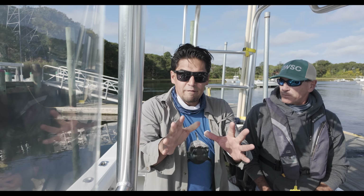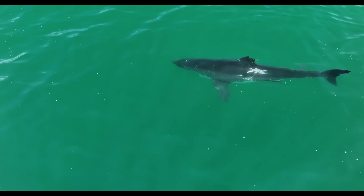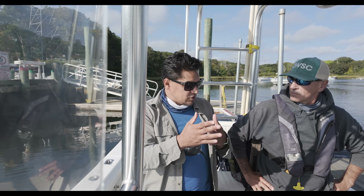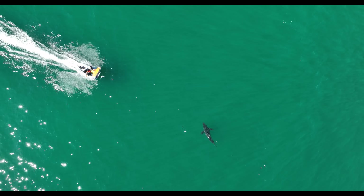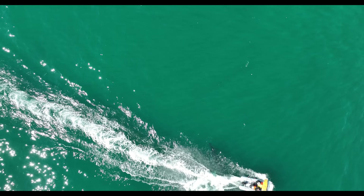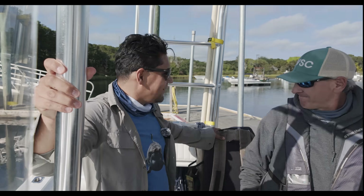A lot of my footage, as you've seen, shows boat strike and prop injuries. It's going to be interesting — from above you get that perspective. When you get a shark next to a boat, they don't always move out of the way, and that's evident. Sometimes they'll slide out of the way, but a lot of the injuries I see are prop strikes. It's pretty cool that you guys are doing this. Let's get going.